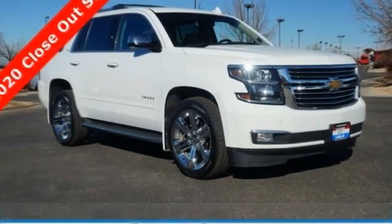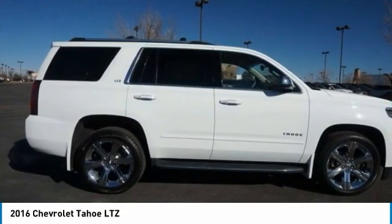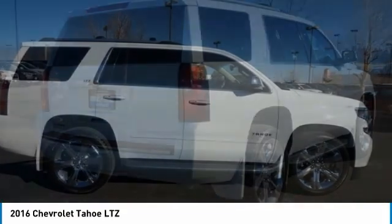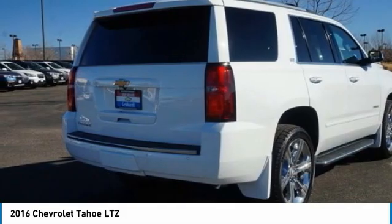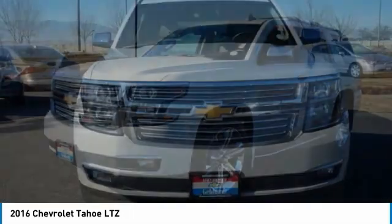Stop by and take a look at the 2016 Tahoe. Tahoe has been the best-selling sports utility vehicle, accounting annually for more than 25% of all full-size SUV registrations in the United States.